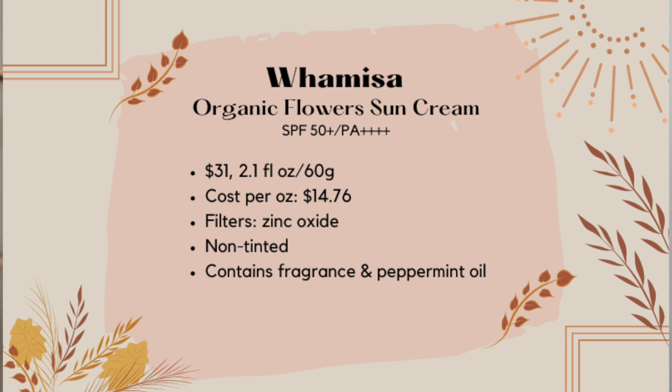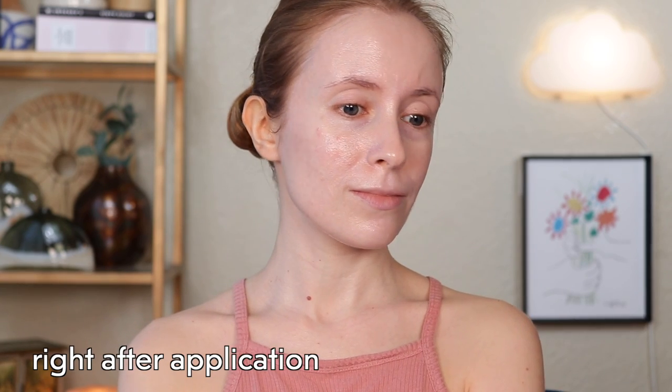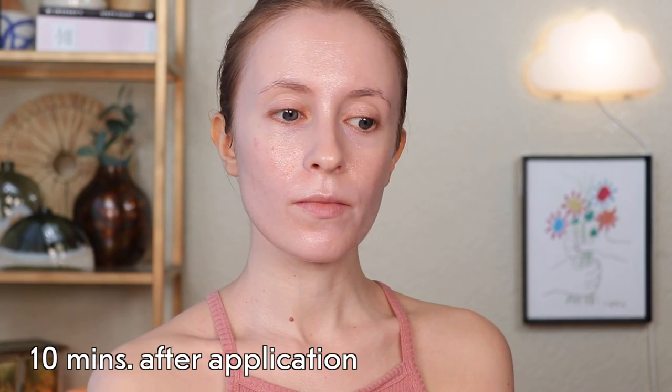This is a zinc oxide-based mineral sunscreen, and what I don't like about it is just how thick it is. When you squeeze it out, it's like a paste almost — very thick and creamy. It will cling to one spot on your skin, and you have to work really hard to get it to blend in. Once it blends in, the white cast isn't too bad, but it's definitely there, giving a ghostly pale look. It feels very sticky and tacky, and that tacky feeling doesn't really go away. It sort of just sits on top of my skin and feels kind of heavy.